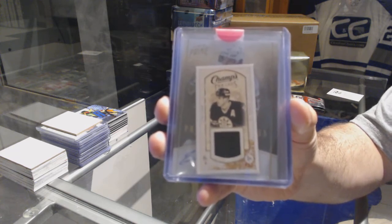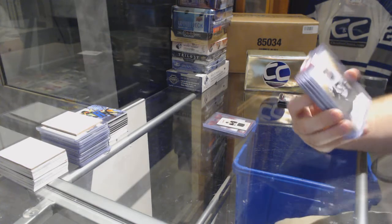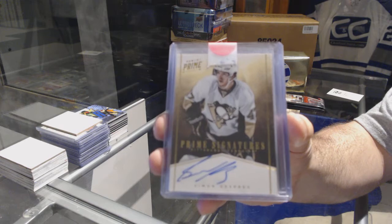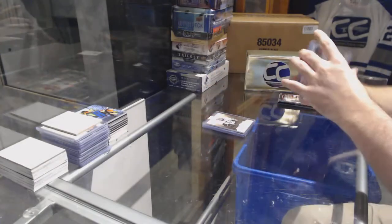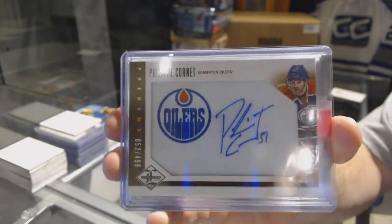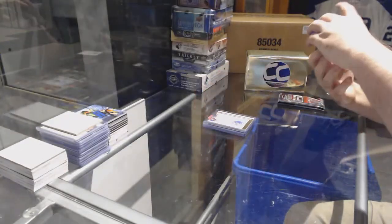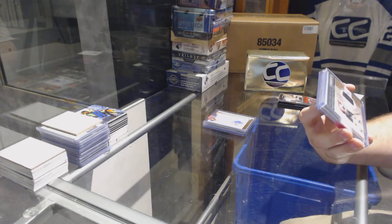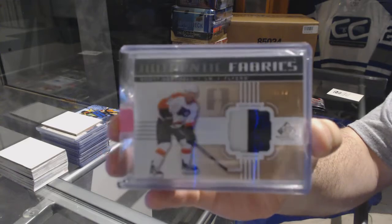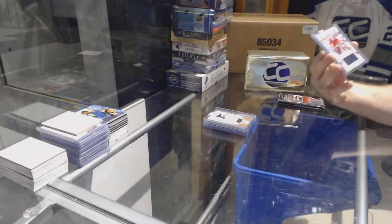Mark Shifley. For the Boston Bruins, Champs Threads — Cam Neely. Cam Neely Champs Threads. We've got a Prime Signatures gold numbered to 50 for the Penguins — Seymour De Prey. Then for the Oilers, Rookie Phenoms auto numbered to 499 — Philip Kornay. For the Philadelphia Flyers, number 35 Authentic Fabrics patch numbered to 35 — Scott Hartnell.